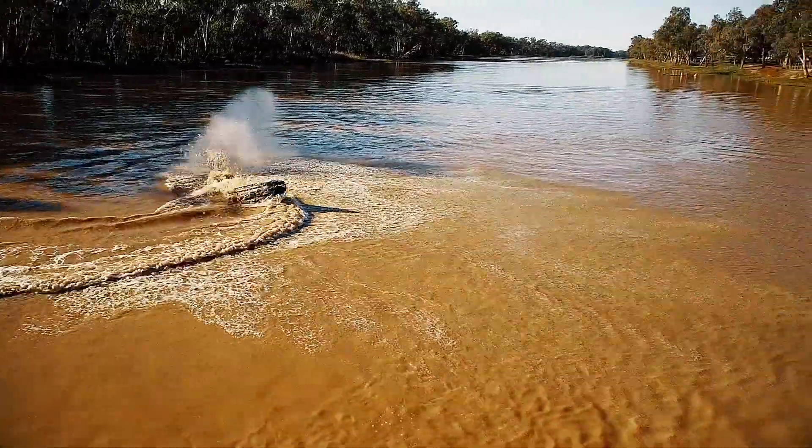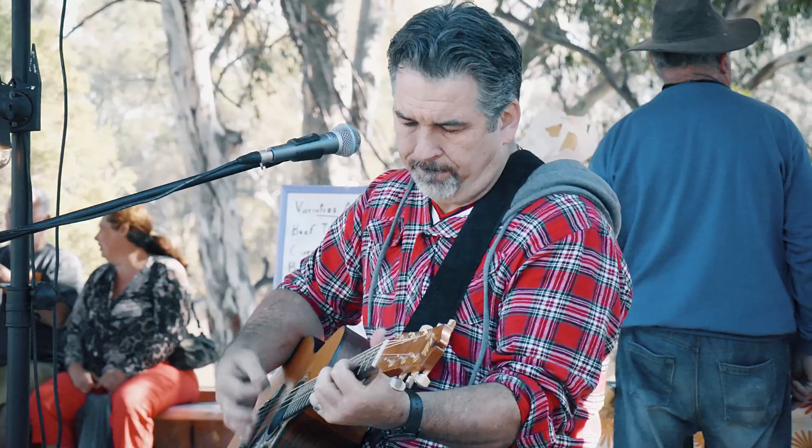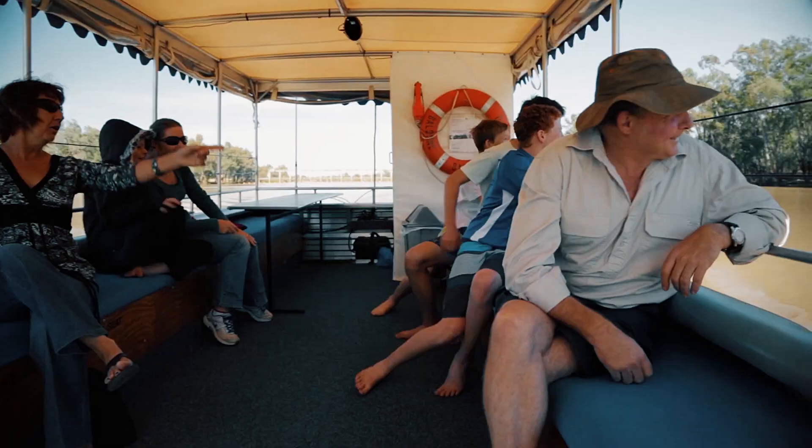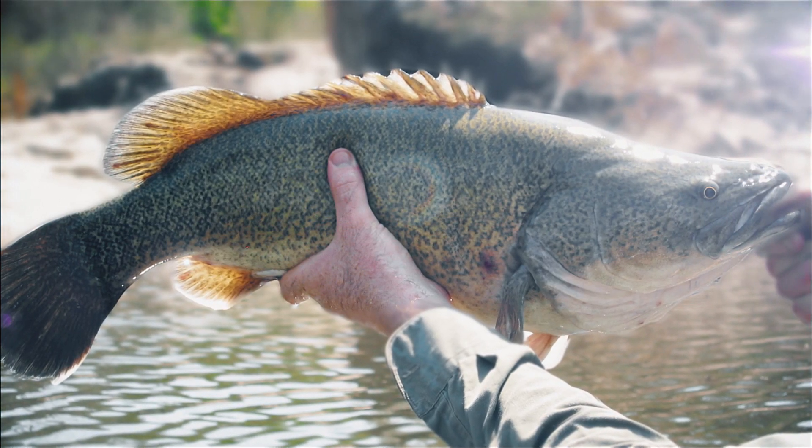Our Shire is home to almost 5,000 residents living in our seven picturesque towns and surrounding properties. All our towns are situated beside a river, most of which are home to the mighty Murray Cod and, of course, the Yellow Belly.